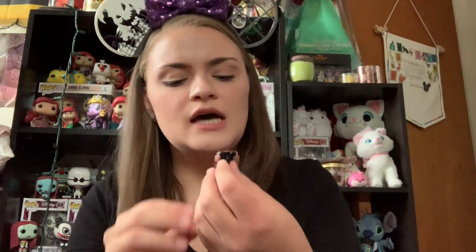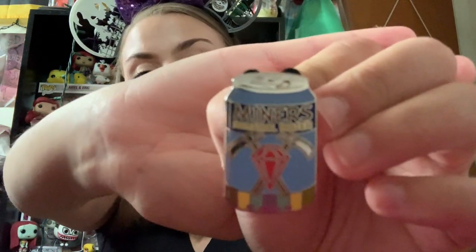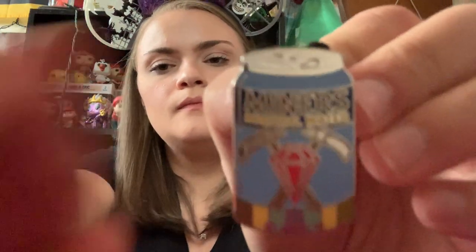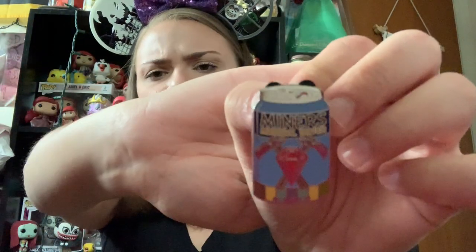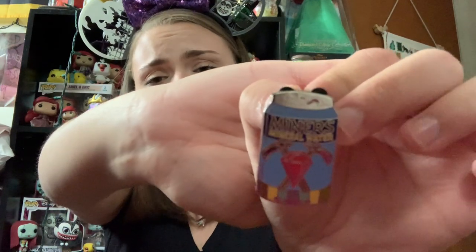Another Snow White pin and another one from the Delicious Drink series — this is the Miner's Mineral Water. So it just has a little diamond and two axes on a really pretty blue background. And I think most of the Delicious Drink ones we just ended up keeping because honestly this is a really cool series.